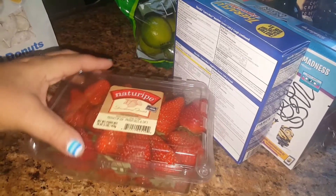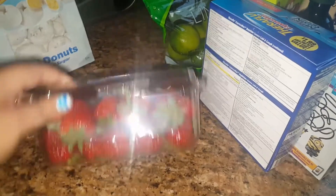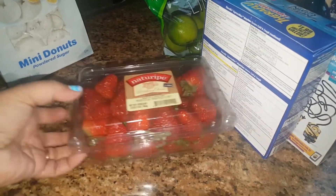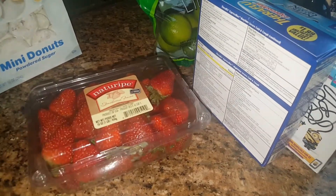They had some good-looking strawberries so I did pick up a case of that for 99 cents. These look really nice. You've got to check their fruit sometimes — they do occasionally have mold — but the majority of the time if you get there early enough you get a nice batch, so I was excited about that.